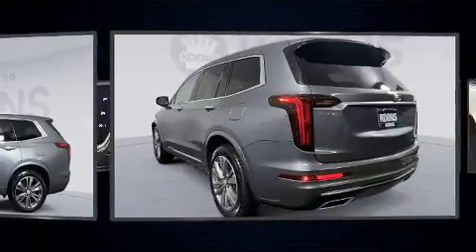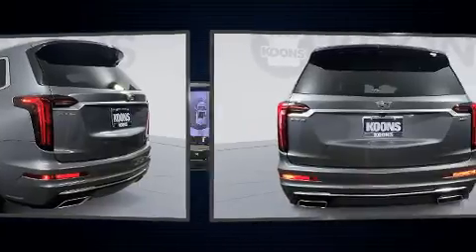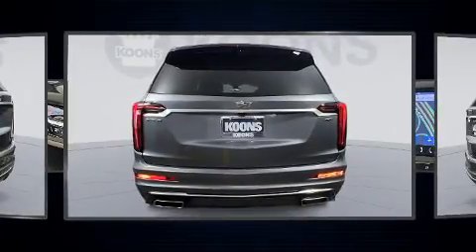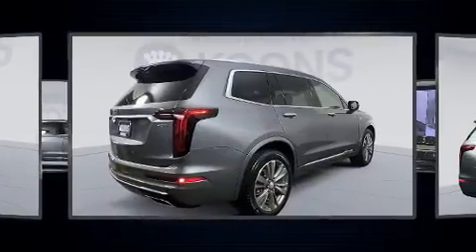It includes power seats, leather upholstery, front and rear reading lights, a built-in garage door transmitter, an automatic dimming rear view mirror, and automatic dimming door mirrors.